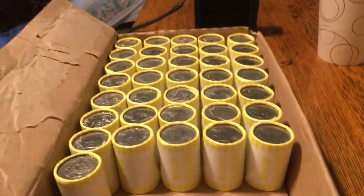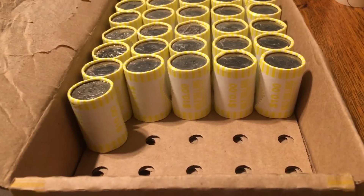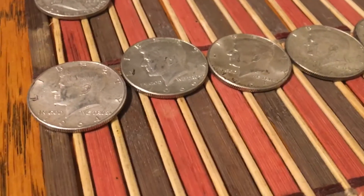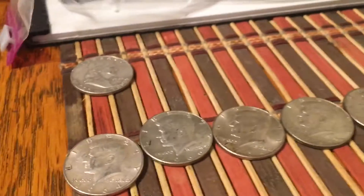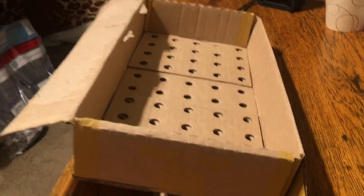I went through seven boxes yesterday and only came up with one Benji and two proofs. But I'm excited — six-box pickup today, and the second box is giving up silver. In the first 15 rolls I've got five silvers, and four more boxes to go. Box six was a skunk, five was a skunk, four was a skunk, three was a skunk. Box two gave up five silvers — two 90s and three 40s — and number one was a skunk. So 13 boxes down and only six silvers to show for it. I'll take it. Six-box hunt produced five silvers. Thanks for watching.